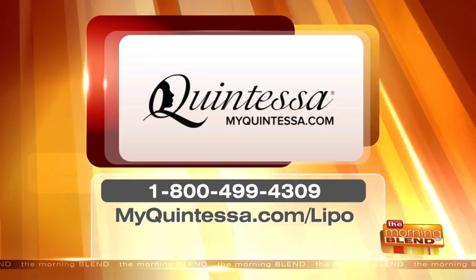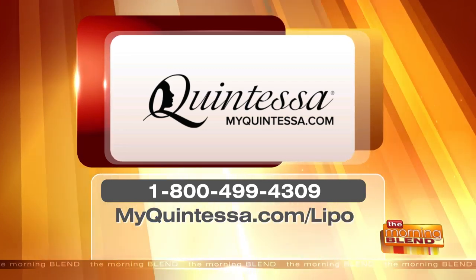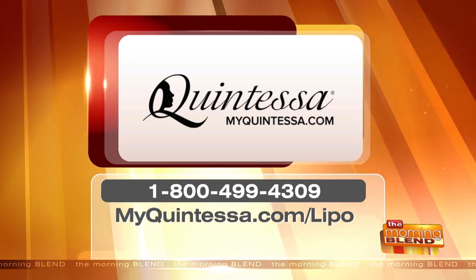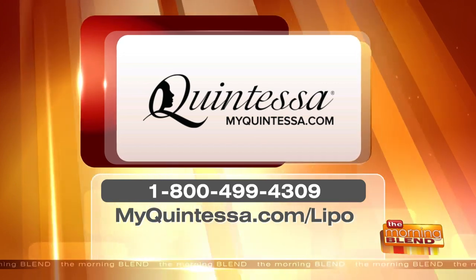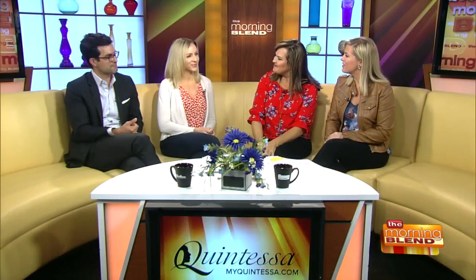For a consultation with Quintessa, call 1-800-499-4309. You can learn more at myquintessa.com/lipo or schedule a consultation to find out if you're a good candidate for the procedure. Thanks so much — great to see you both.